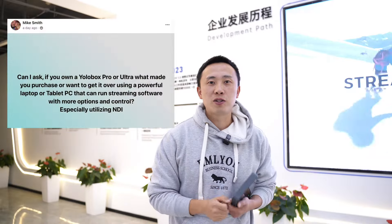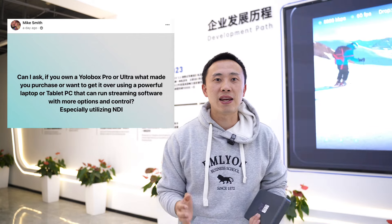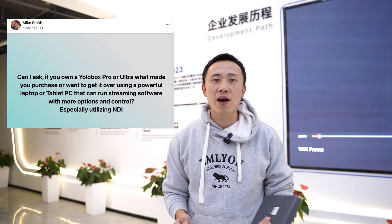If you own a YOLOBOX PRO or ULTRA, what made you purchase or want to get it over using a powerful laptop or tablet PC that can run streaming software with more options and control? In other words, why do our customers love YOLOBOX over other more traditional options? Why is it becoming the favorite multi-cam live streaming device among videographers, especially for sports, church, wedding, and events?